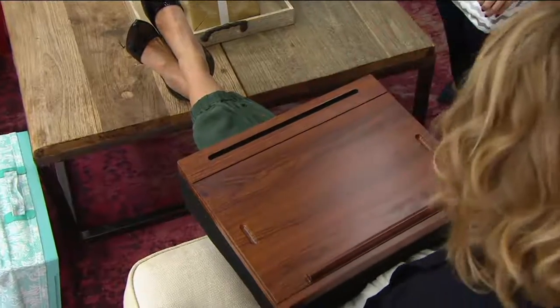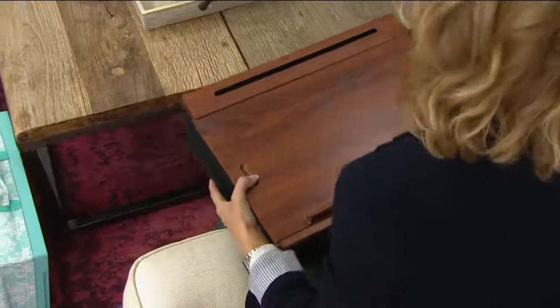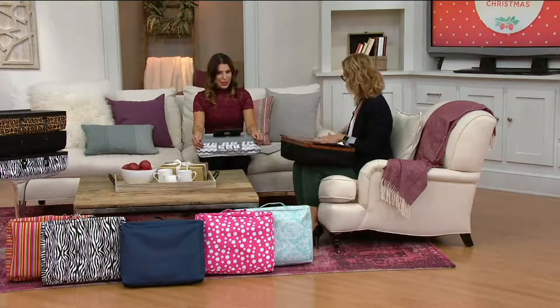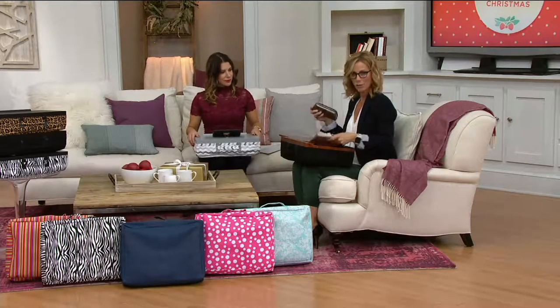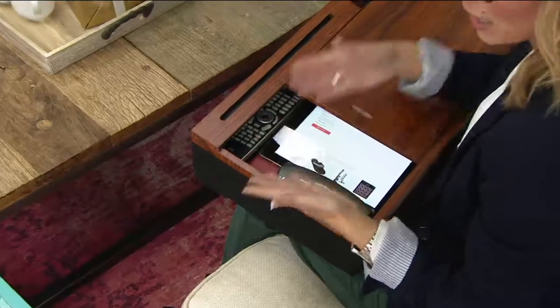It's a nice blend of all the things we do with our technology these days, but it keeps everything organized too. There's even a little storage unit in here — the top actually slides. On one side you can fit a full-size tablet; I have a remote in here, my glasses case, and a notebook.